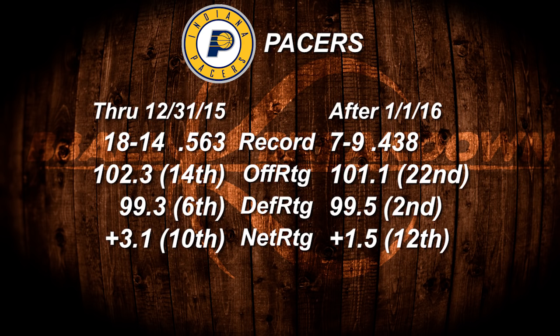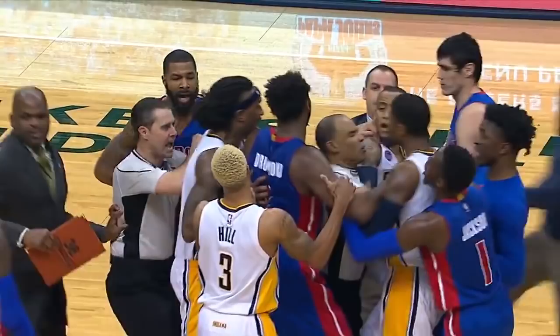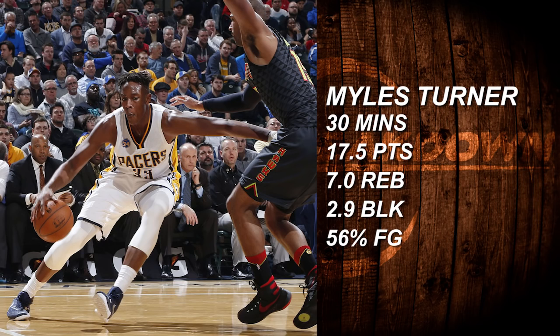In the midst of the exhaust fumes threatening to choke the Pacers, a gas mask has appeared in the name of Miles Turner. After returning from a serious thumb injury that forced him to miss 21 games, he's been on a tear the last 8, averaging 17.5 points, 7 rebounds, 2.9 blocks, and shooting a blistering 56% in 30 minutes a game. Turner has been opening eyes around the league, making people wonder how he fell to the 11th pick of the draft.